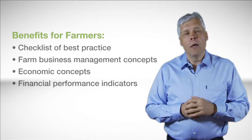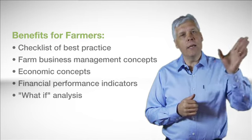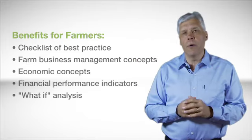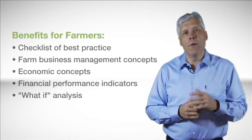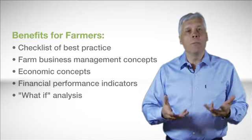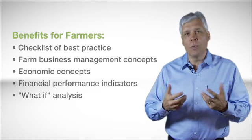And fifthly, what-if analysis. What if I take on that extra land? What if I take the sheep out, pull the cattle in, or expand the cropping program? What impact is that going to have on my farm? What impact is it going to have from risk? And so you'll be in a better position to make those important decisions for the future.